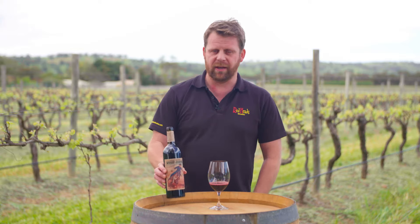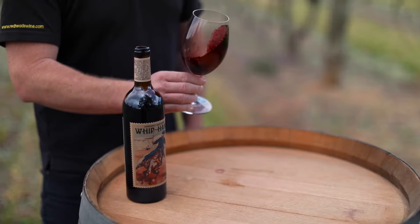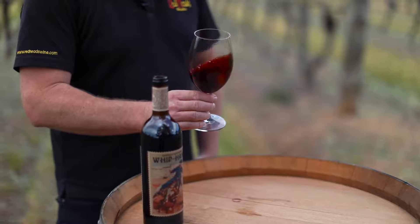The fruit for the Whiphand comes from the Pool Vineyard and the Hoffman Vineyard, both in that light past Ebenezer, the northern area of the Barossa Valley.